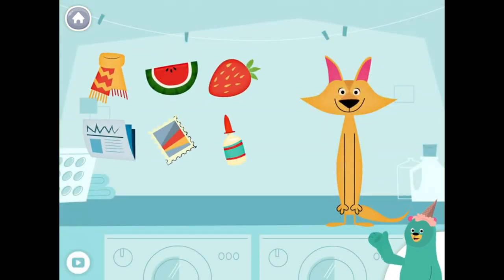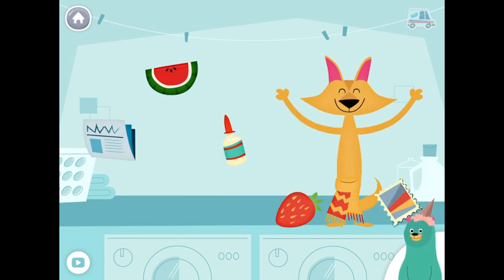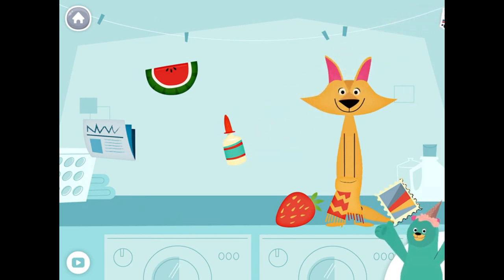Give all the things that start with the S sound to Sandy. Scarf, strawberry, stamp. Yay! You found them!